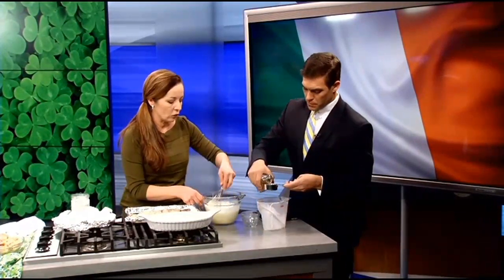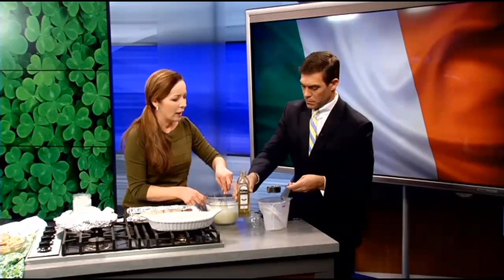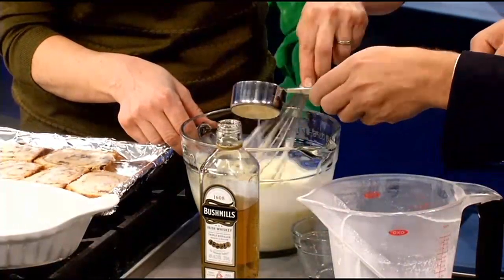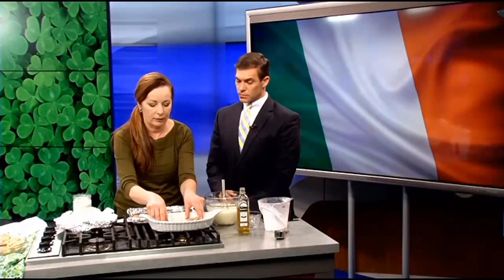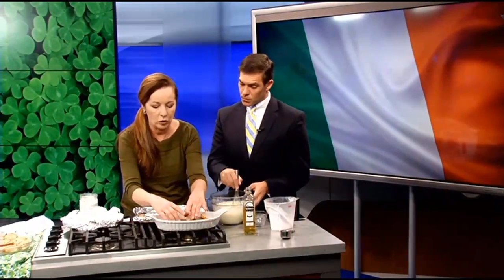Bread pudding has a reputation for being something a lot of restaurants get wrong. They put big chunks of bread, and it doesn't have to be like that. It can be very delicate and delicious. You want more of a pudding ratio versus a bread ratio. A lot of times they'll use up stale bread and put big chunks in there, and that's not really how you want to do it.